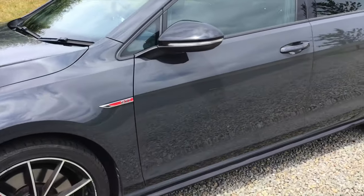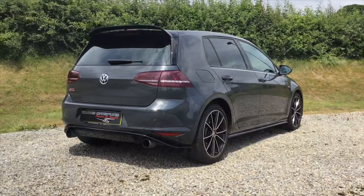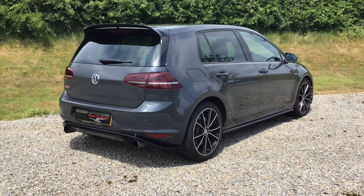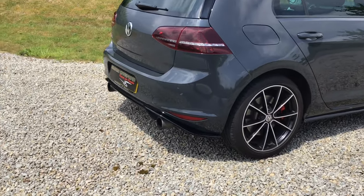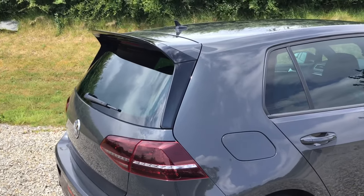There's the red GTI badge and the red trim which continues through the headlights, which is very historic for the GTIs. Black wing mirrors and a bit of badging on the side, and at the rear you can see the twin exhaust pipes, LED rear lights, and a roof spoiler, which is pretty cool.